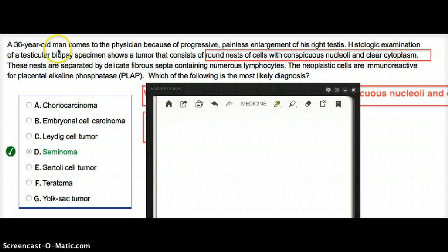In this video, a 36-year-old man comes to the physician because of progressive, painless enlargement of his right testes. Histologic exam of the testicular biopsy specimen shows a tumor that consists of round nests of cells with conspicuous nuclei and clear cytoplasm. We also see clear cytoplasm in renal cell carcinoma, but this is in the testes. These nests are separated by delicate fibrous septa containing numerous lymphocytes. The neoplastic cells are immunoreactive for placental alkaline phosphatase, or PLAP. Which of the following is the most likely diagnosis?